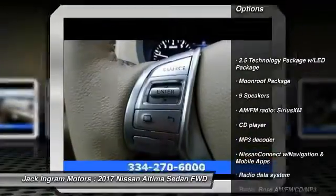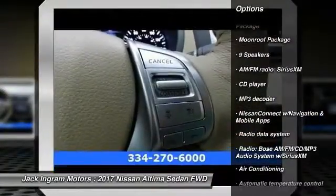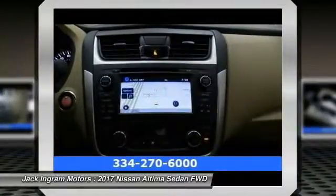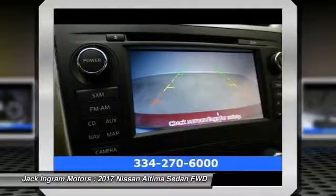Power passenger seat, traction control, air conditioning, dual airbags, power steering, alloy wheels, four-wheel disc brakes, center armrest, compass, heated steering wheel.